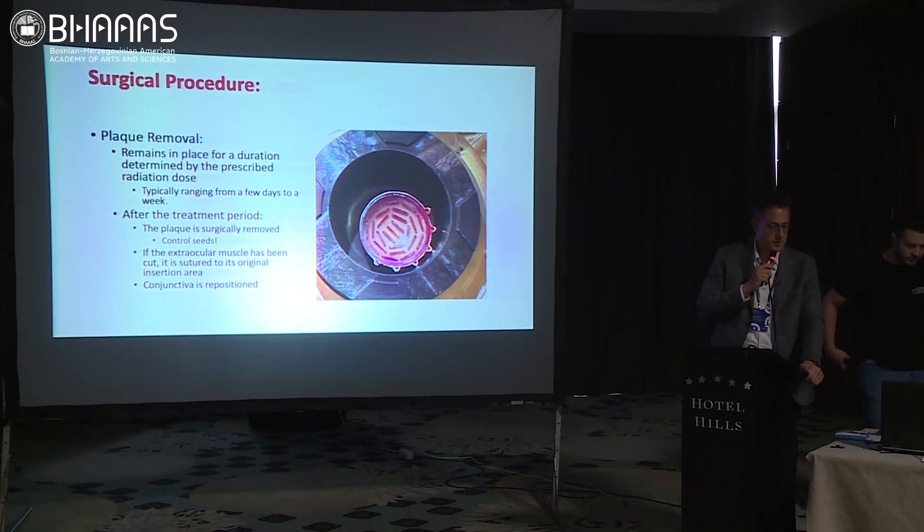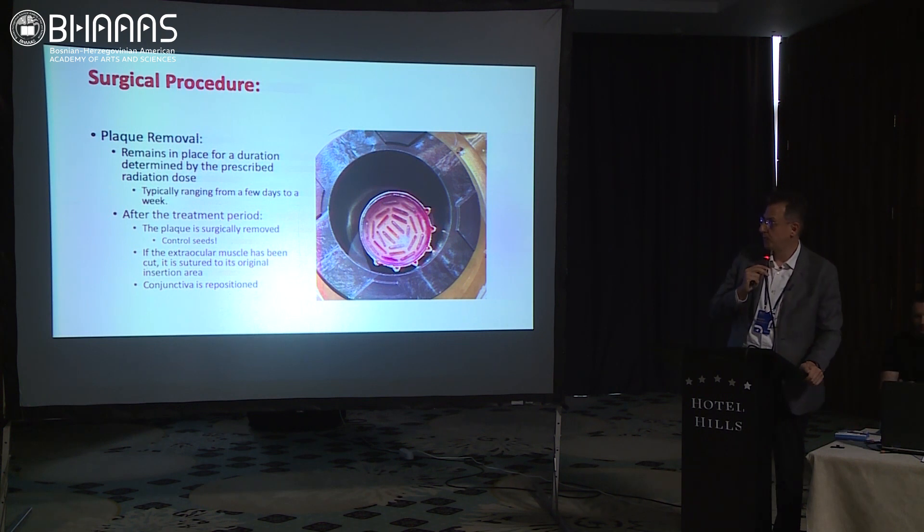Plaque removal timing varies, but we can remove the plaque in several days depending on the dose of the seeds and the size of the tumor. After removal, we also check the seeds — sometimes they can fall off into the orbit. The extraocular muscles are reinserted and the conjunctiva is repositioned.